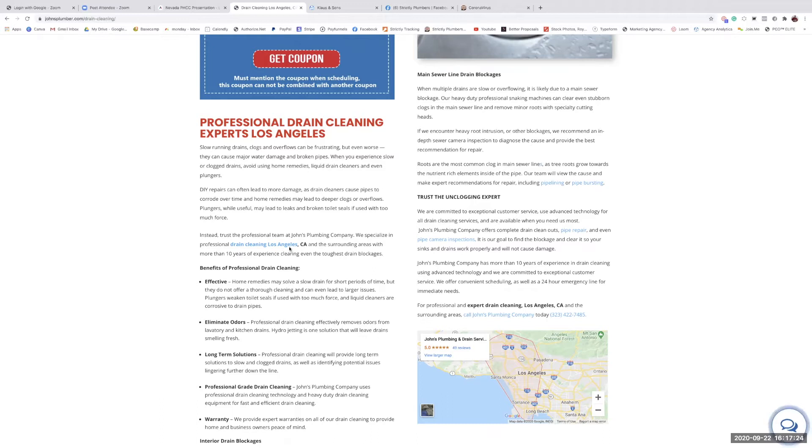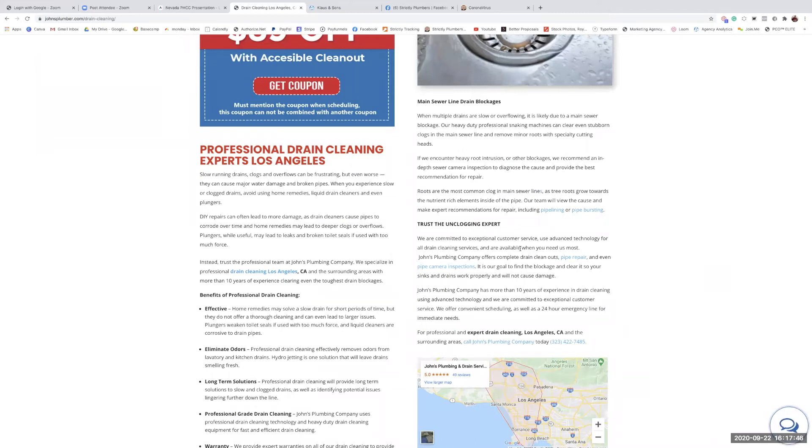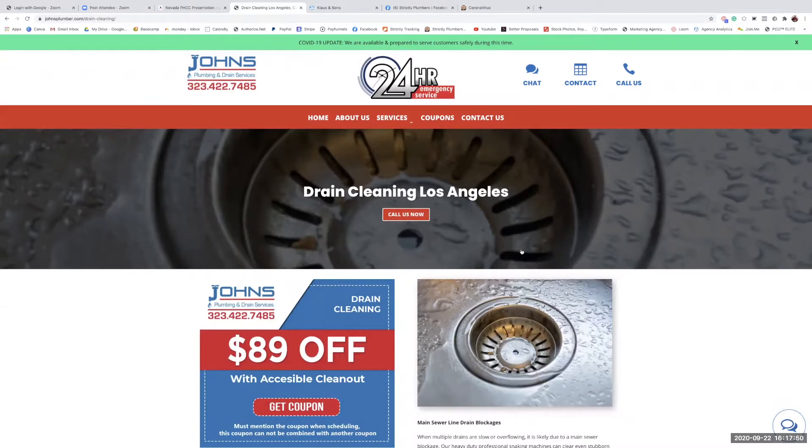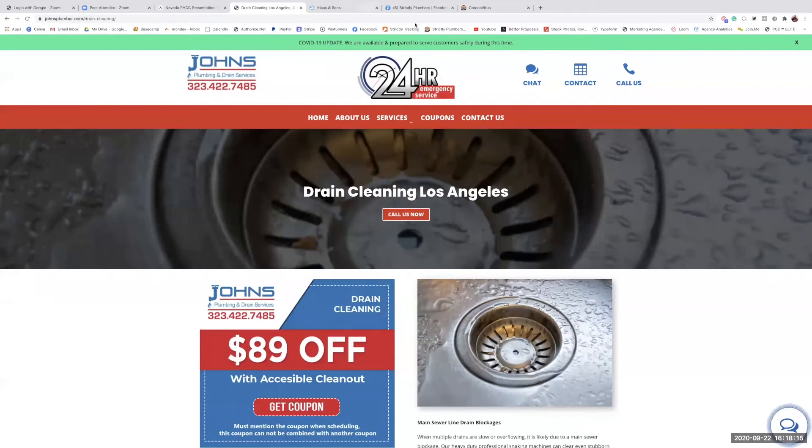What makes Strictly Plumbers different from other marketing agencies is that because I'm a plumber, you can talk to me like a plumber. Tell me what you need, tell me where you need the calls from, and we make it happen. Marketing for plumbers has become easy for me — just like a plumber troubleshooting a water heater is easy for them. This is what I've mastered.